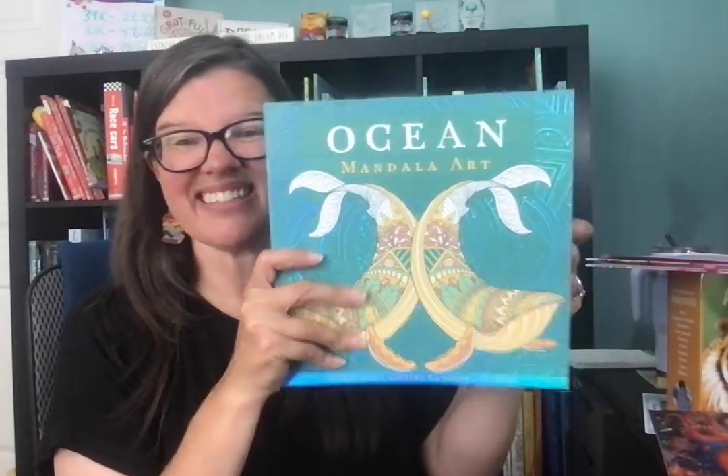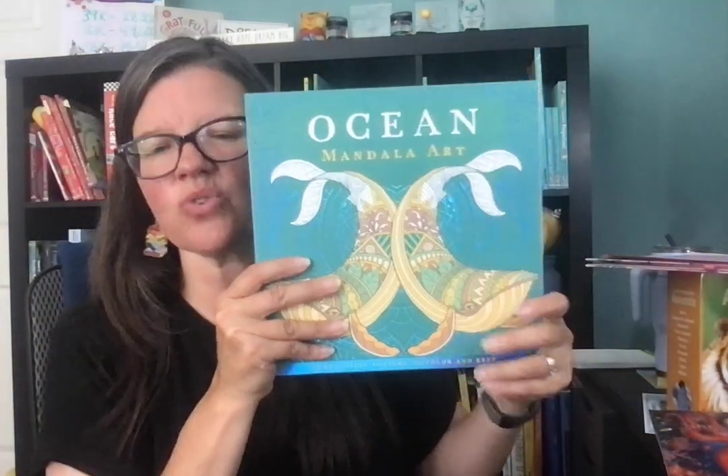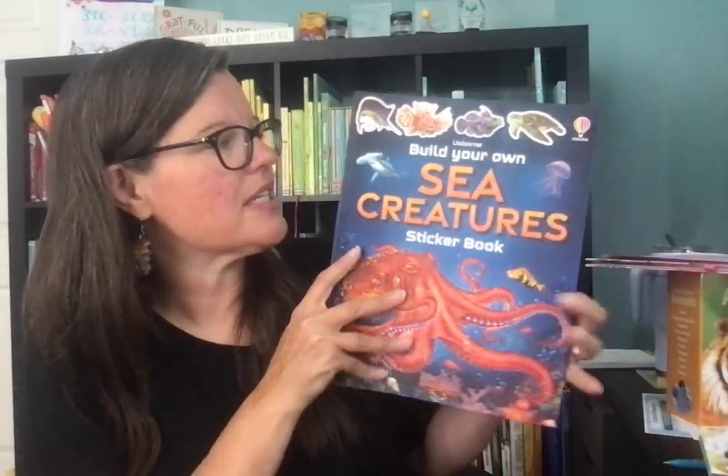A new ocean coloring book — this is mandala art. They're typically called adult coloring books, but I think any age would enjoy this. You can use colored pencils or crayons. Very, very fun. Your kiddos could color with that while you're reading aloud to them.